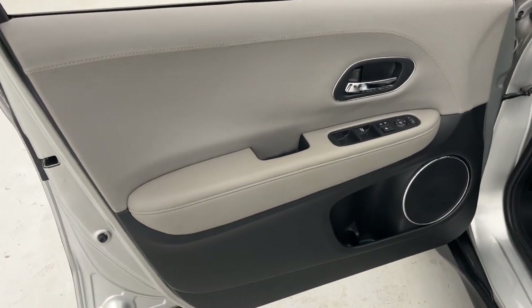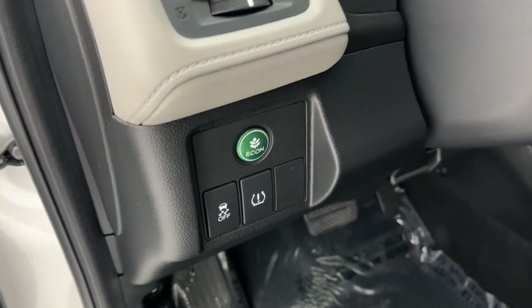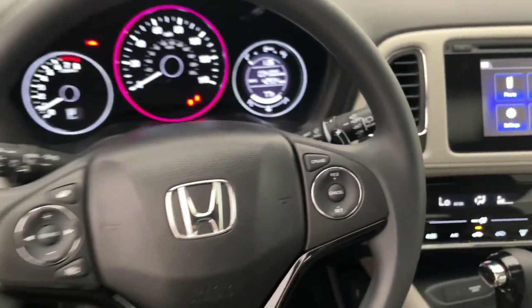These are just some of the great options this vehicle comes with: sunroof/moonroof, keyless entry, heated mirrors, fog lamps, backup camera, Bluetooth connection, aluminum wheels, heated front seat, and alarm.